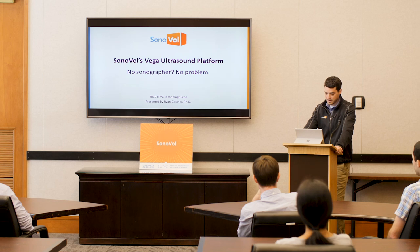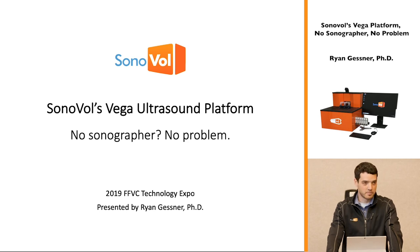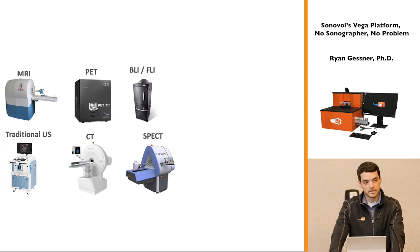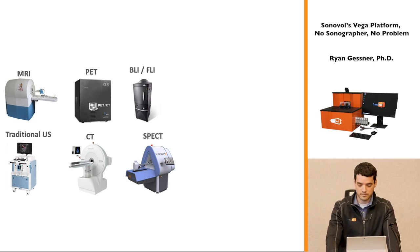The title of the talk is Sonovall's Vega ultrasound platform — 'no sonographer, no problem,' which will make sense in a few slides. There are a number of different ways to image preclinical animal models of disease, and Sonovall's technology is based on ultrasound. It's spun out of the lab of Paul Dayton at UNC Chapel Hill. Before starting, we talked to dozens of core facility directors at academic research centers and a handful in pharma as well, asking which systems they use and why.